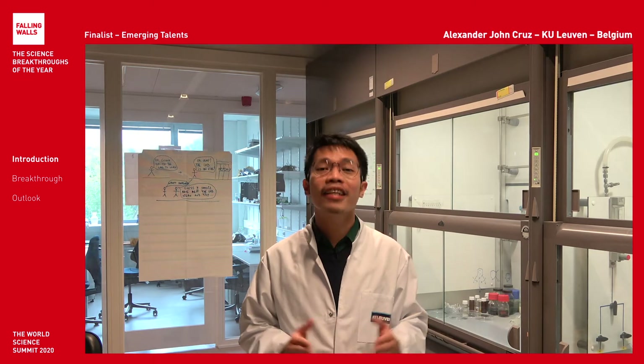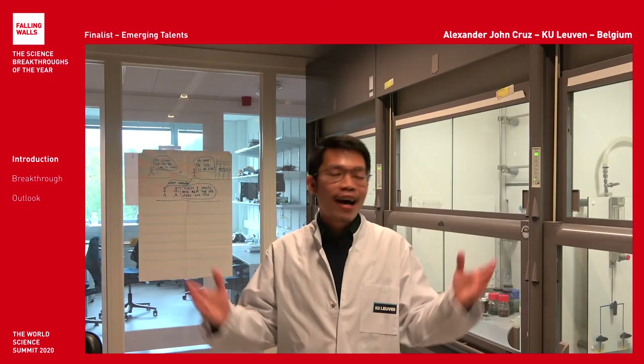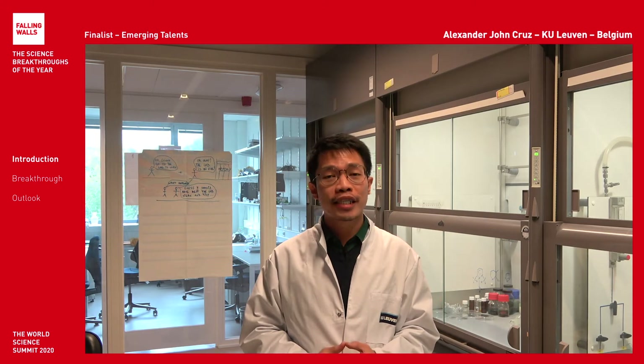Hello, my name is Alex and I'm a PhD student in Bioscience Engineering at the KU Leuven in Belgium. I wasn't around yet on 9 November 1989, but we cannot deny how much ideological barriers were taken down since the fall of the Berlin Wall — and that is felt until this very day.